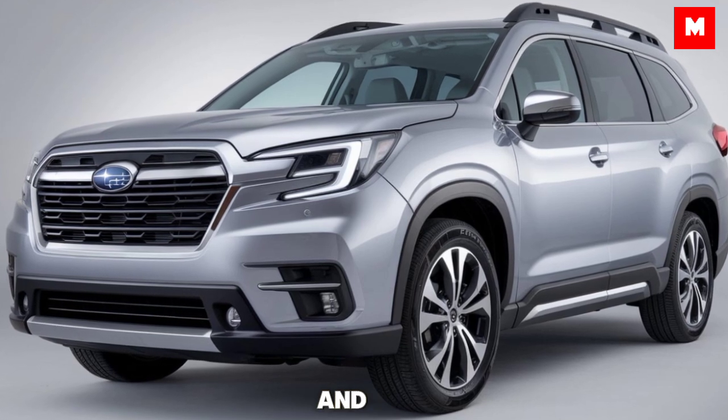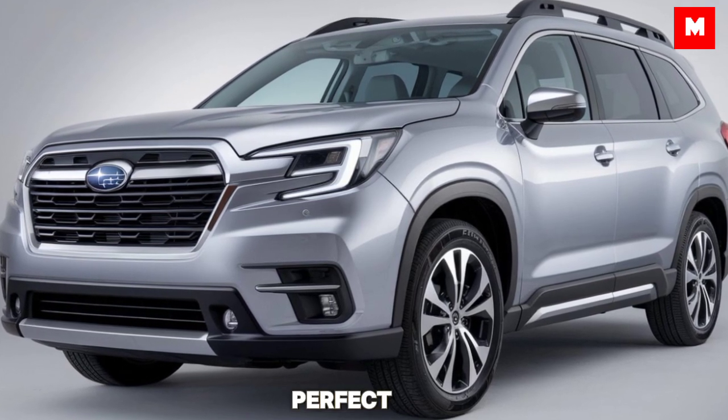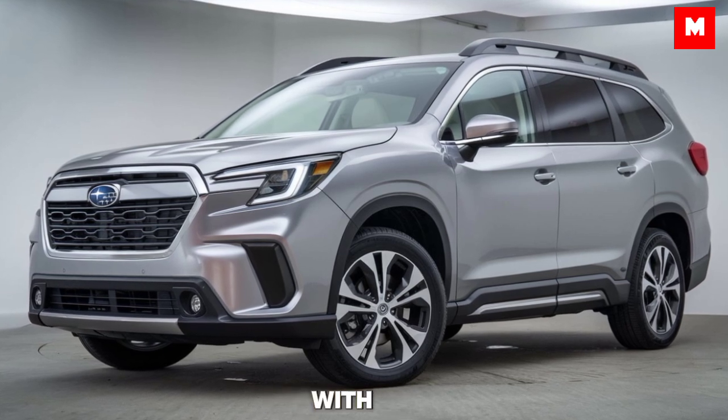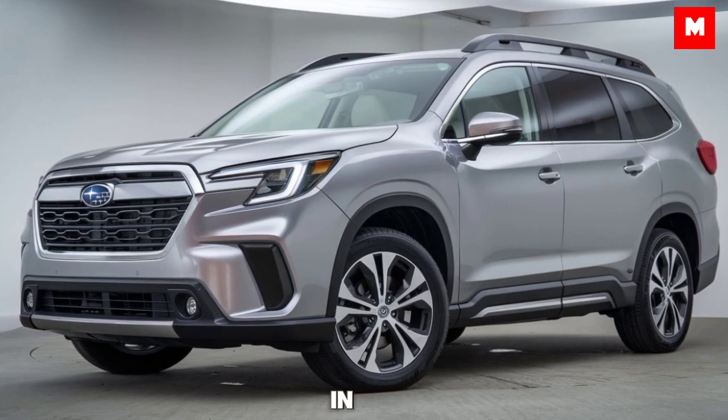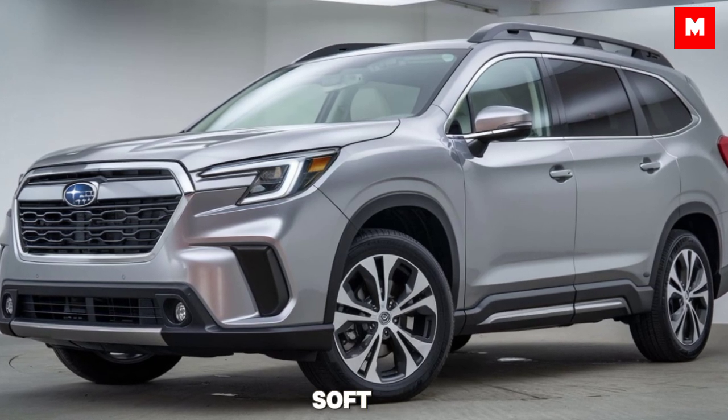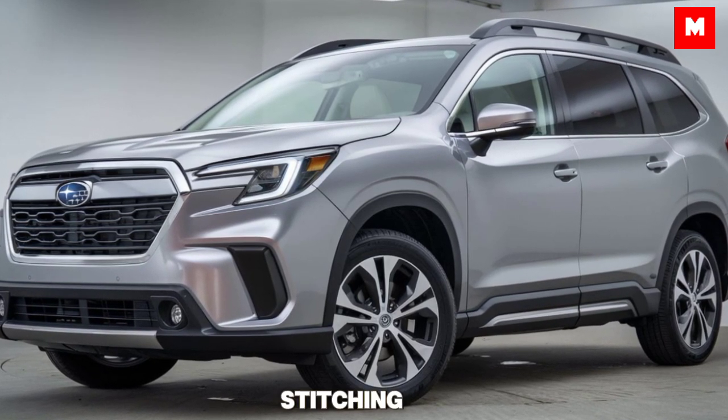Stepping inside, the Ascent offers a spacious and well-designed cabin, perfect for families. It comfortably seats up to eight passengers, with plenty of legroom even in the third row. Subaru has upgraded the materials, and you'll notice the soft-touch surfaces and premium stitching throughout the cabin.